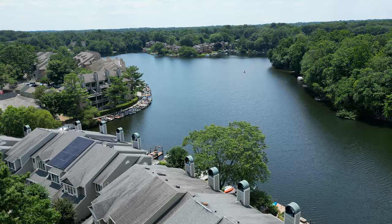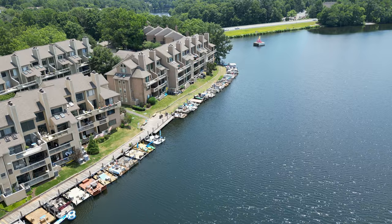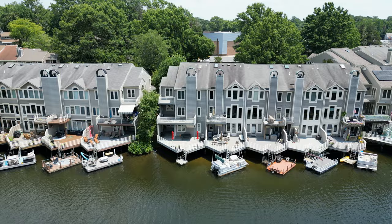Then we have the lakes of Reston. Reston is a lake town which features five lakes, four of which are man-made: Lake Anne, Lake Fairfax, Lake Audubon, Lake Newport, and Lake Thoreau. The best part about the lakes of Reston is living right on the water. Imagine waking up every morning to a nice cup of coffee, looking at the beautiful lake. There's literally nothing better.